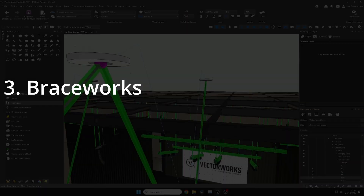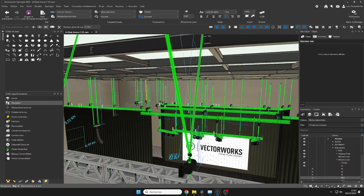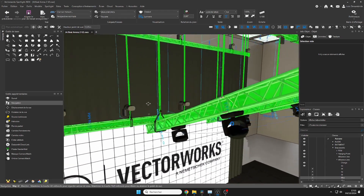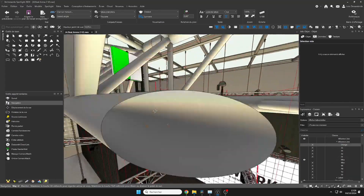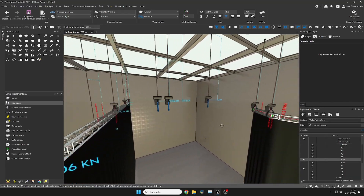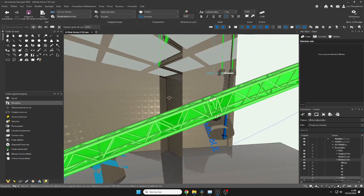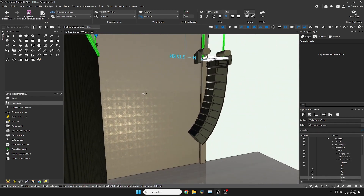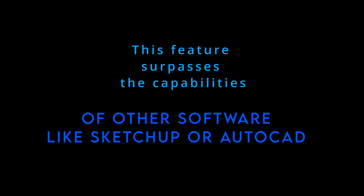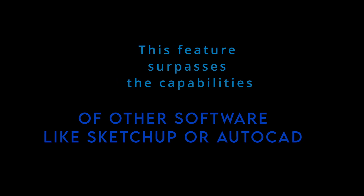3. Braceworks. When it comes to rigging and load calculations, Braceworks — a module integrated into Vectorworks Spotlight — is a big advantage. It allows for precise simulations of loads on rigging structures, which is essential for large-scale projects. This feature surpasses the capabilities of other software like SketchUp or AutoCAD, where you would need plugins or third-party software for the same level of calculation.